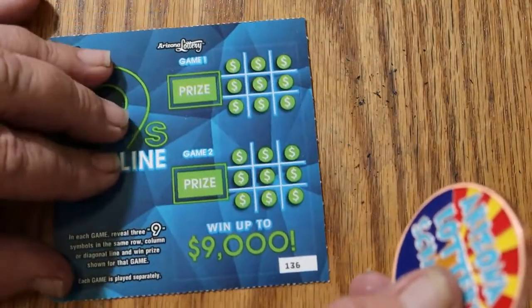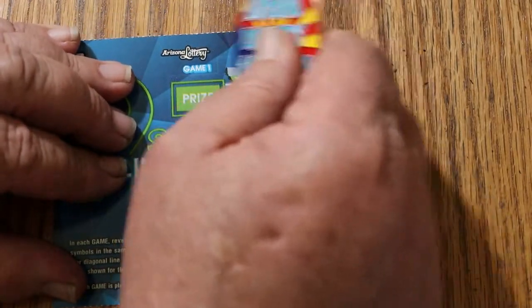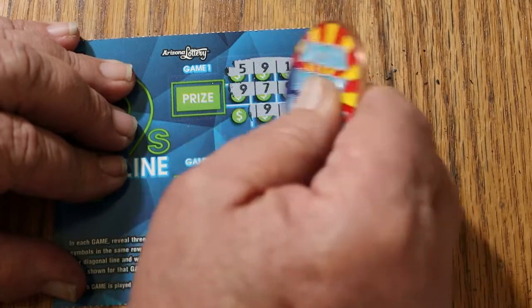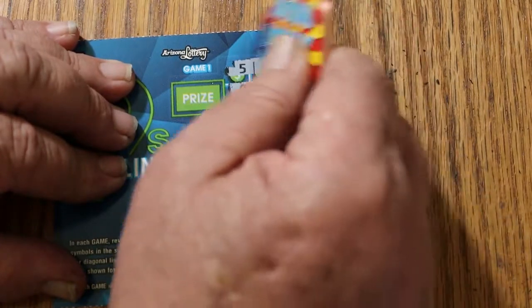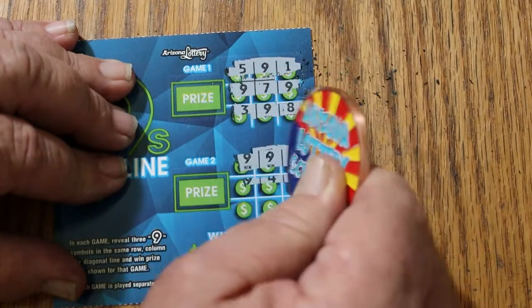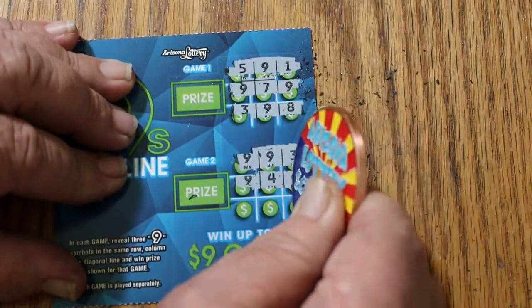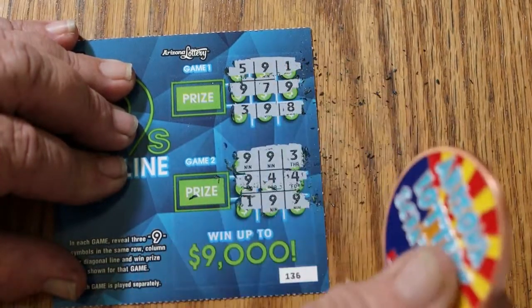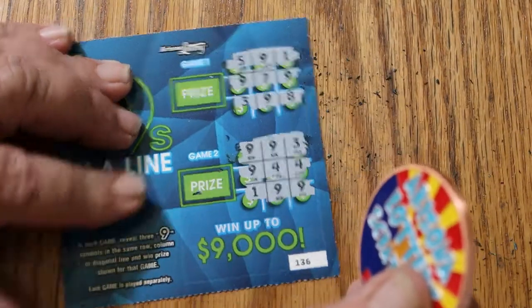Ticket 136. Nothing on that one, and nothing on that one either.